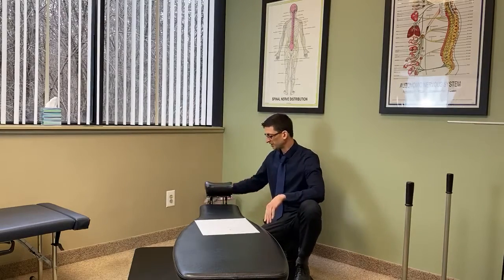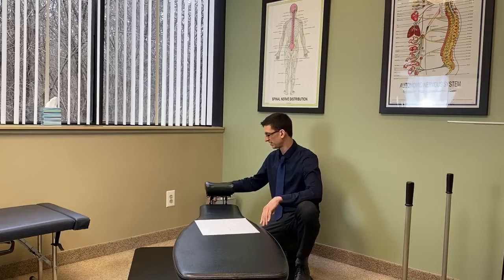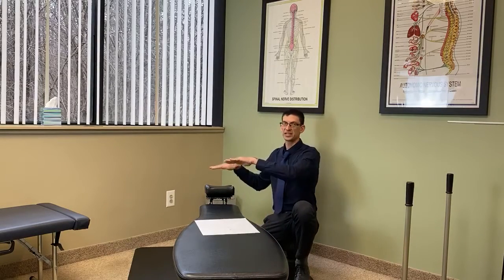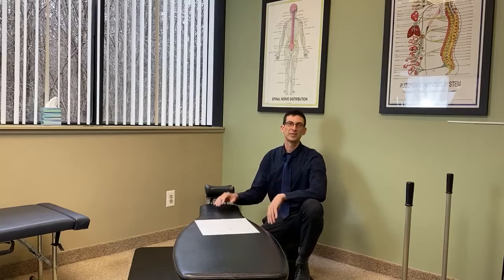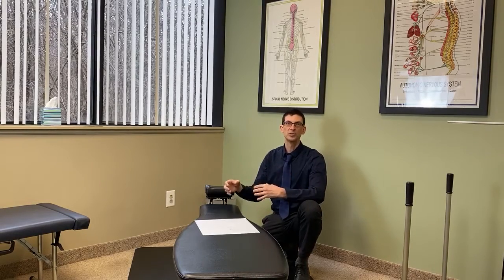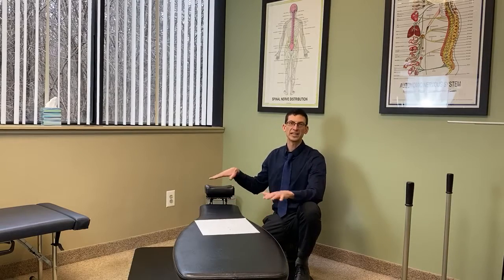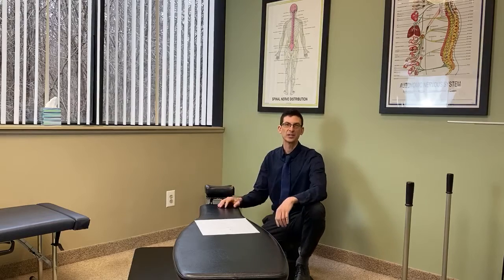The headpiece also goes up and down, and it can tilt in both directions. Again, all those different combinations are essential because the NUCCA adjustment is based on geometry and biomechanics. In order to get your atlas to move with such a light force, it requires the perfect placement with the exact biomechanical factors to allow that to happen in the easiest way possible.